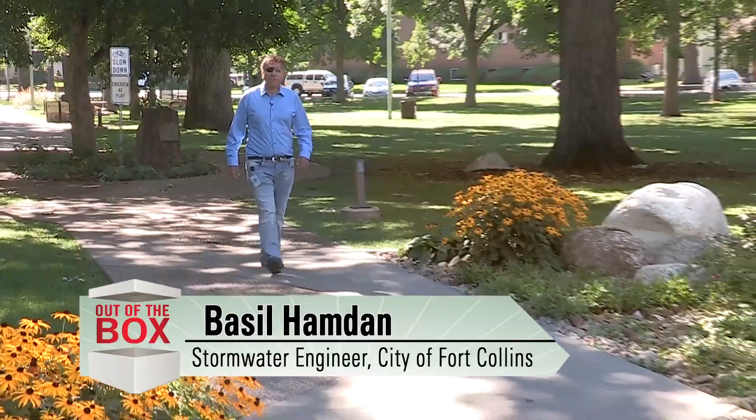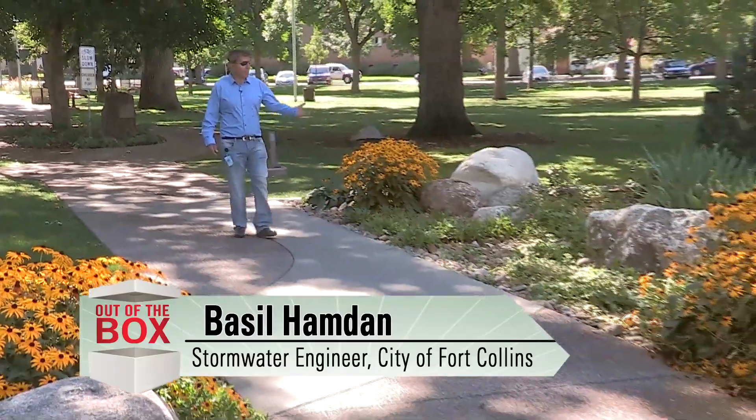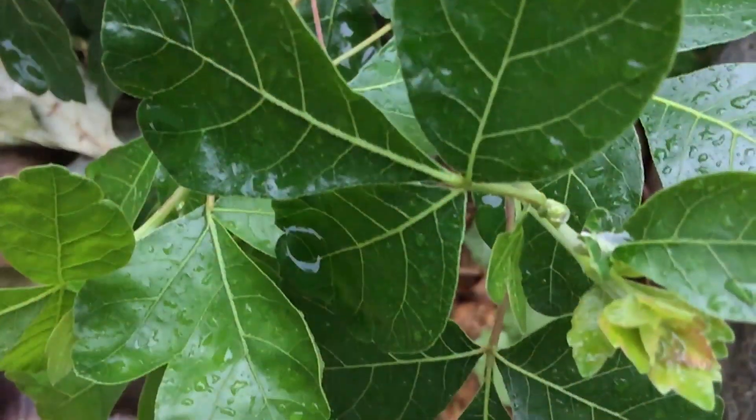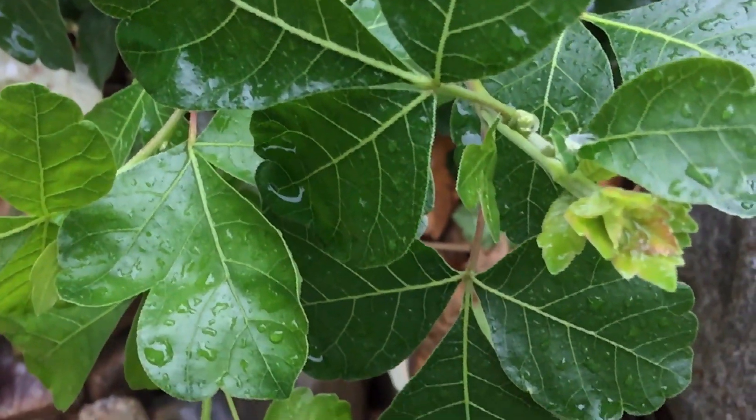Hello, my name is Basil Hamden, City of Fort Collins Utilities. Today we're going to talk about the rain gardens here at Library Park and we're going to try to explain how they work as well as what kind of environmental services they provide.